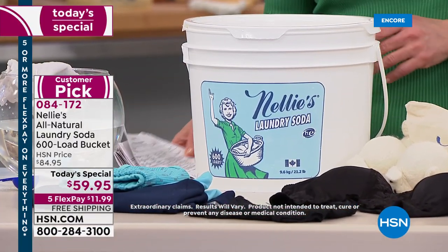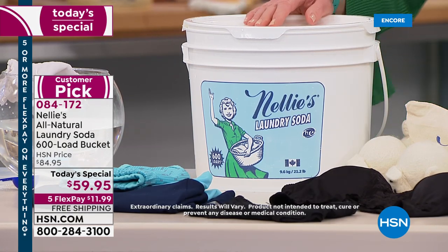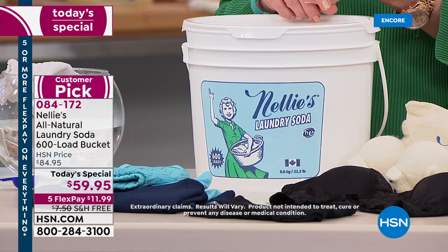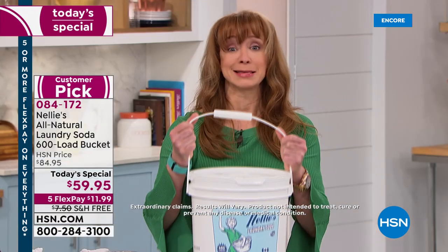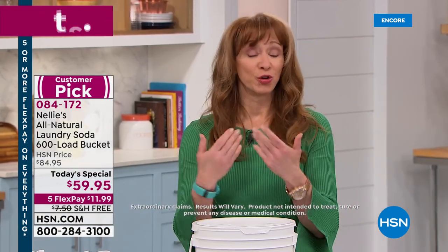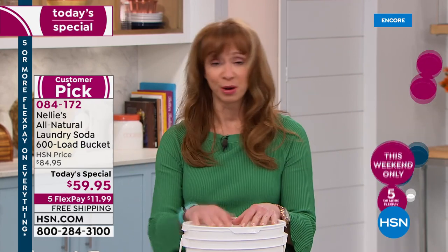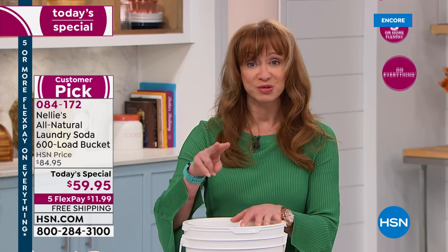At approximately 10 cents a load — not only the most economical. Mary on Facebook has never tried it — Mary, this is your day, the last Today's Special for the year. It's a good thing it's free shipping, because that's a bucket. For a lot of households, the average is 300 loads. I do laundry almost every day, but for some of you this could be a two-year supply.